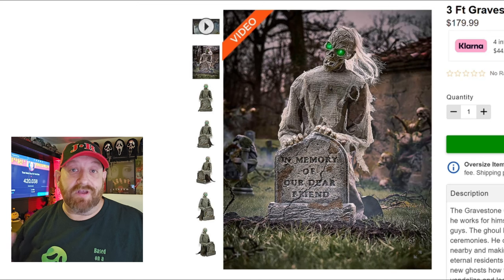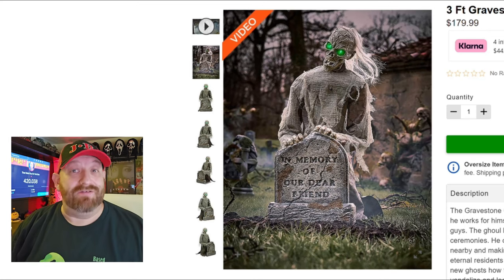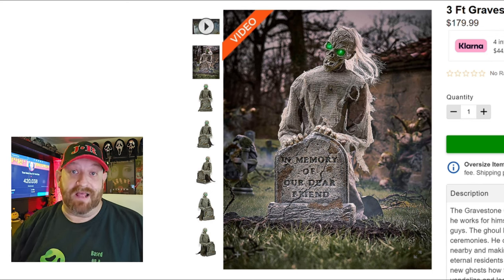All right guys, we are back and today we are going to be taking a look at yet another brand new animatronic for Spirit Halloween 2024. You guys have probably already seen videos for this — we talked about it the other day when we were looking at the brand new Carn Evil theme. This one is the Gravestone Ghoul animatronic. You may have already seen people doing unboxings; it is available to buy right now on the Spirit Halloween website.